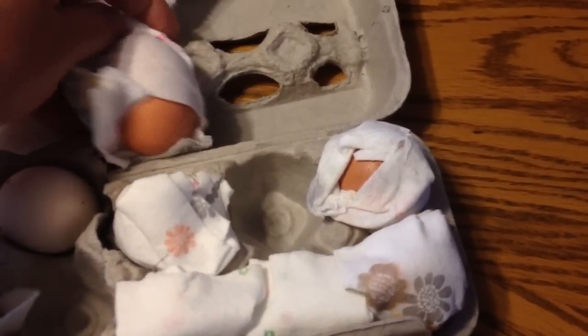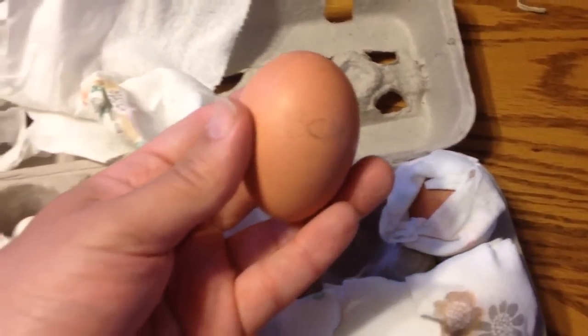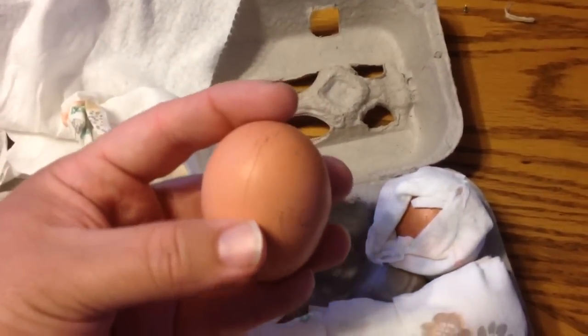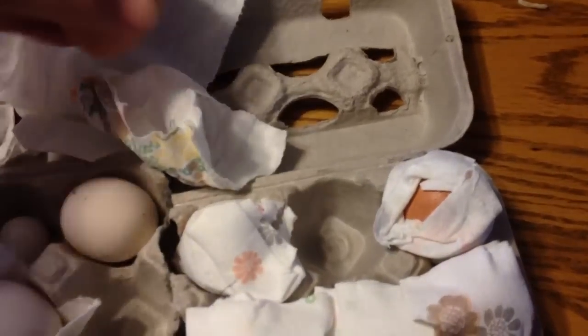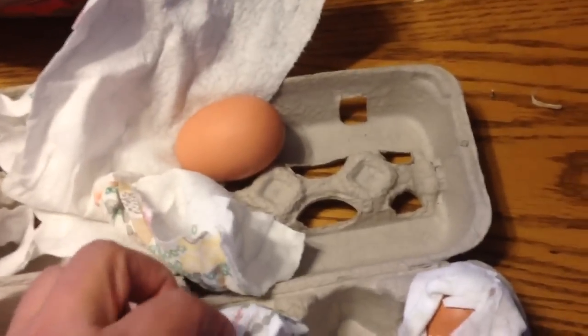And it looks like, sadly, it's got a crack on it, I think. What a pretty egg — and there's the crack right there. That happens in shipping sometimes. You guys notice the box is in good shape, but sometimes that happens, especially with the bigger eggs. So that one I'll probably just eat.